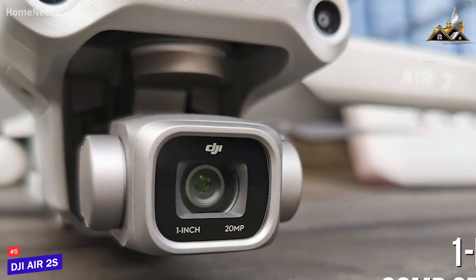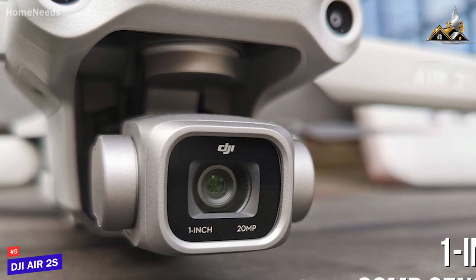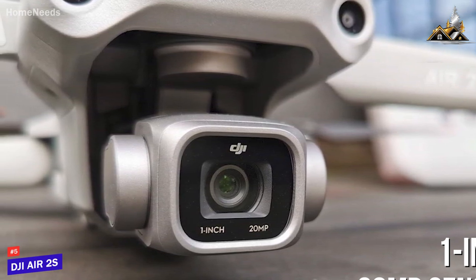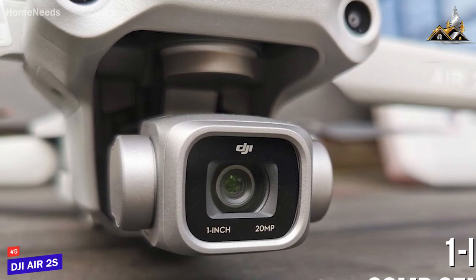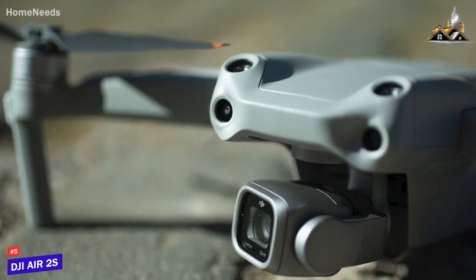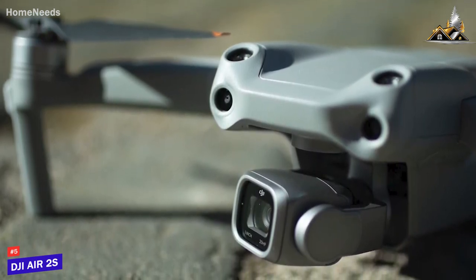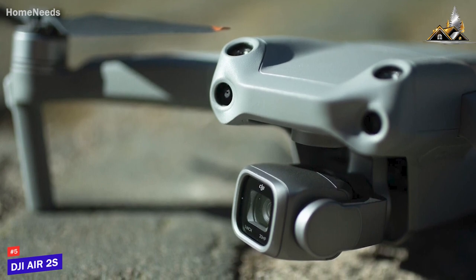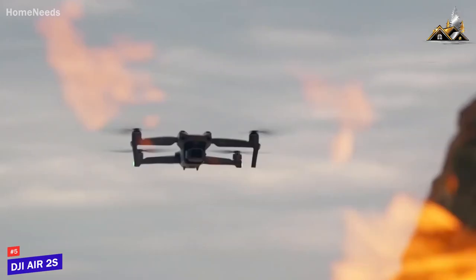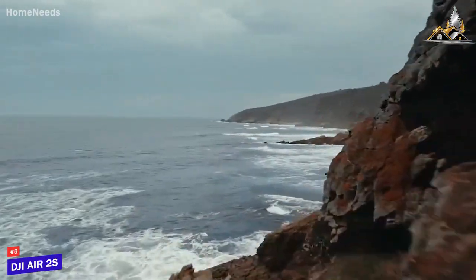It also comes with a 1-inch 20-megapixel sensor, and while it has a fixed aperture, it still provides a solid 88-degree field of view and can capture sharp, colorful 4K pictures in most lighting conditions. It can also shoot stunning 5.4K video at up to 30fps, 4K at 60fps, and 1080p at 120fps, so it's ideal for almost any user or filming situation, though app-based editing is limited to 1080p.